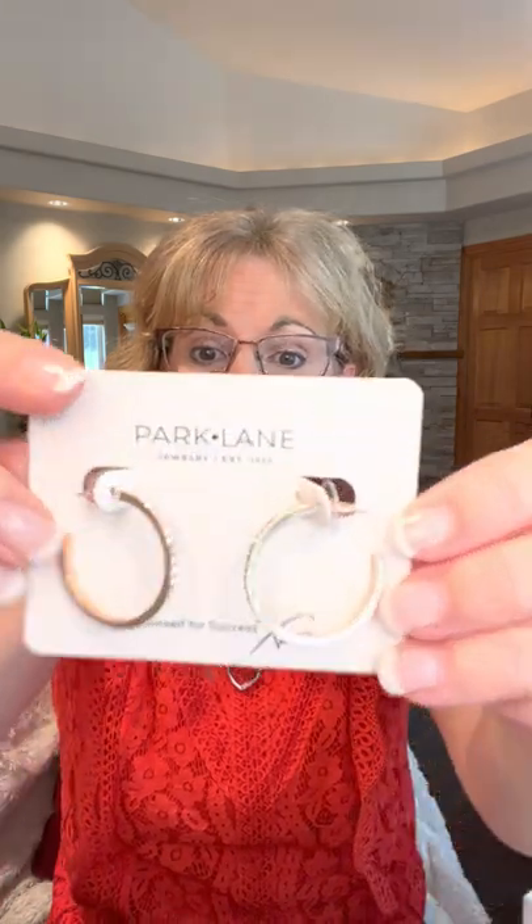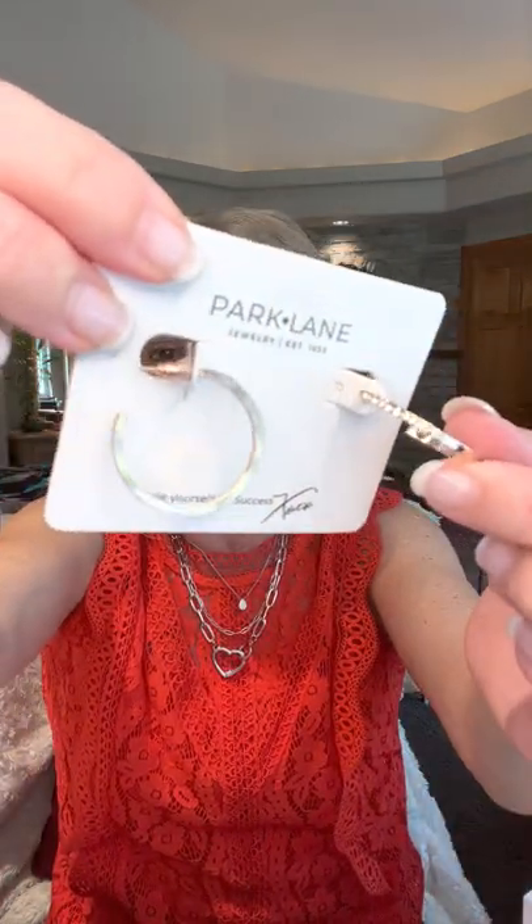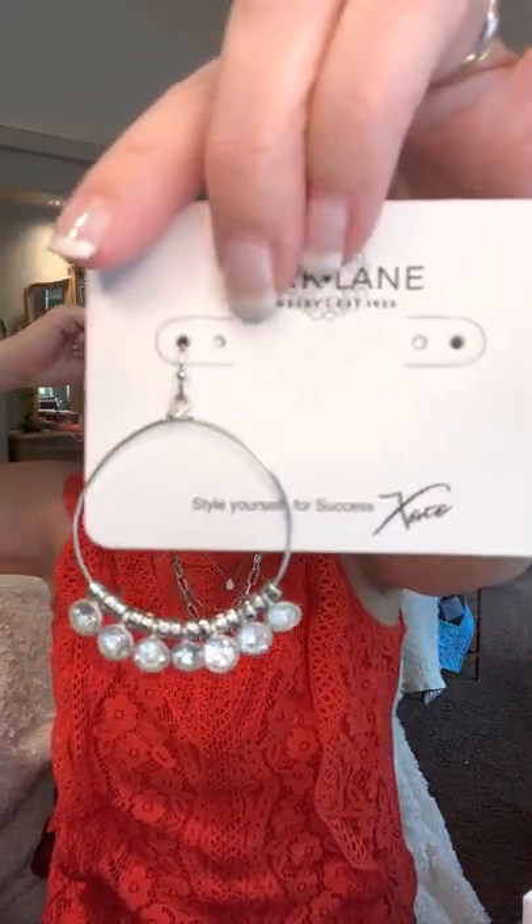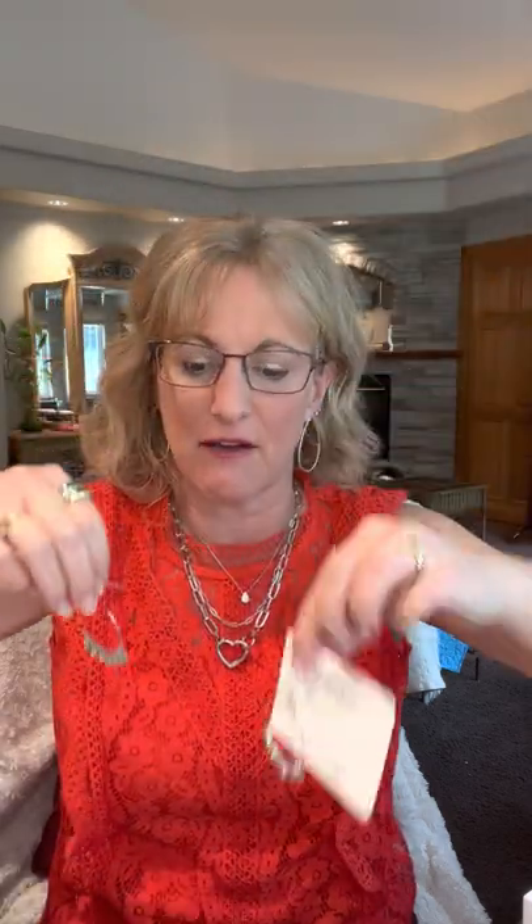Our Glow earrings are a must-have — one of my best selling hoops for simplicity and size, with pave crystals down the front. They come in gold, silver, rose gold, and hematite for $21. The Jolene — gold and black, stunning, flashy, and elegant — half off at $21. Our new Castle earrings come in silver and gold, gorgeous at $24 half off.